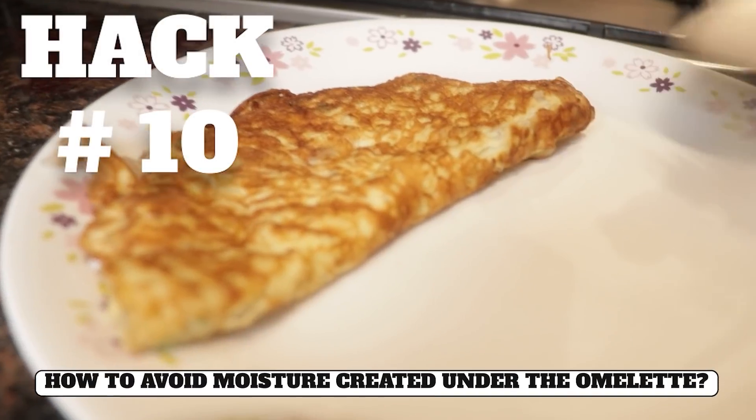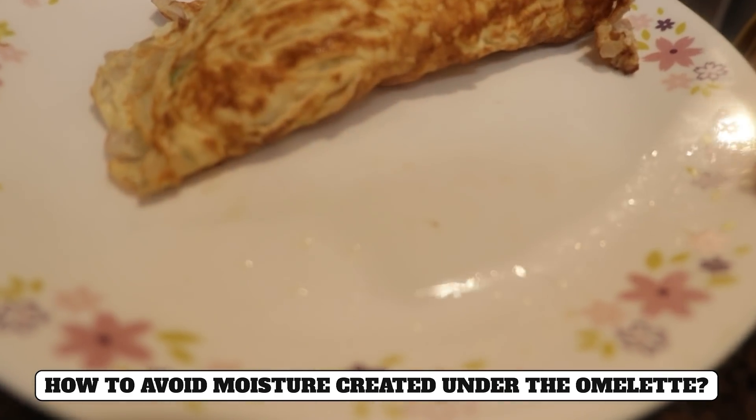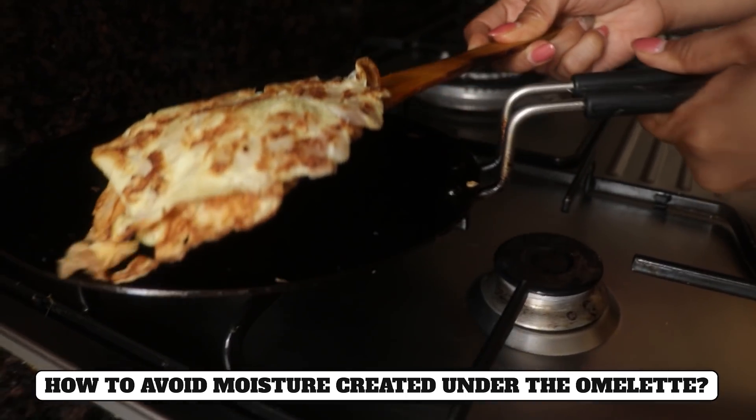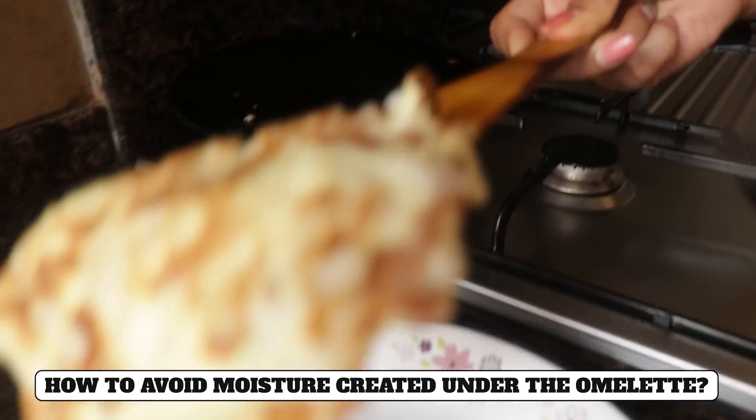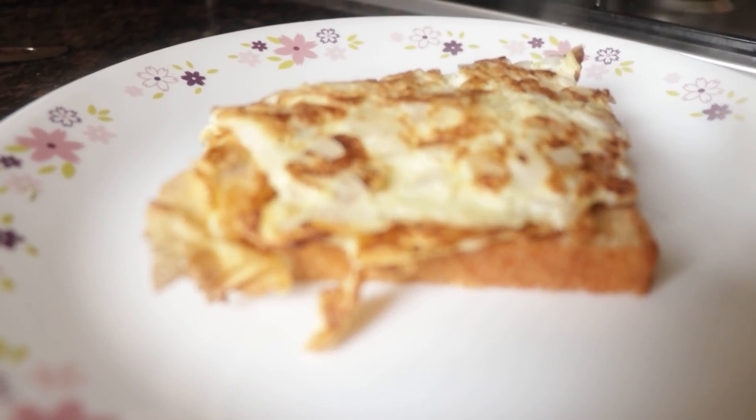Hack number ten: When we put an omelette on a plate after cooking, it creates moisture underneath, which makes it soggy and reduces the enjoyment. For this, instead of placing the omelette directly on the plate, put a slice of bread on the plate first, because the bread will soak the moisture and keep the omelette from getting wet.